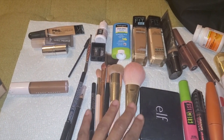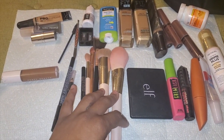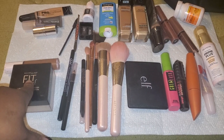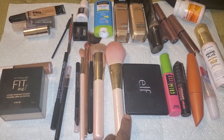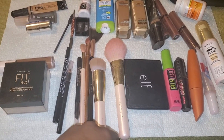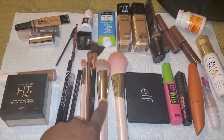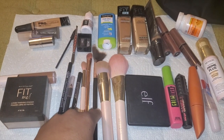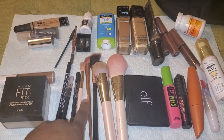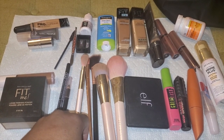I have a few brushes — a powder brush for when the day is a little warmer and I need to add finishing powder all over instead of just underneath my eyes. I have my foundation brush, my everything brush — foundation, concealer, anything I need to get all over my face. I have a highlight brush, a brush for putting shades onto my eyelid, and a brush for putting finishing powder underneath my eyes.